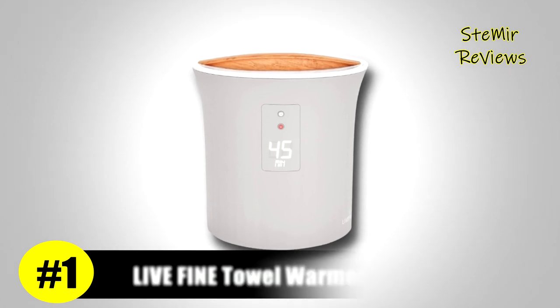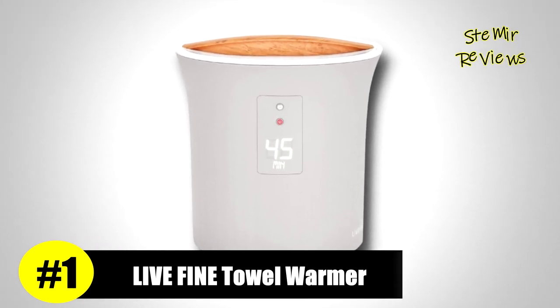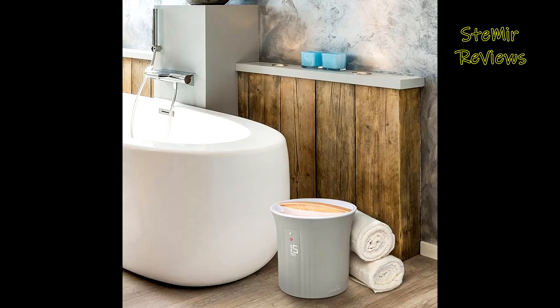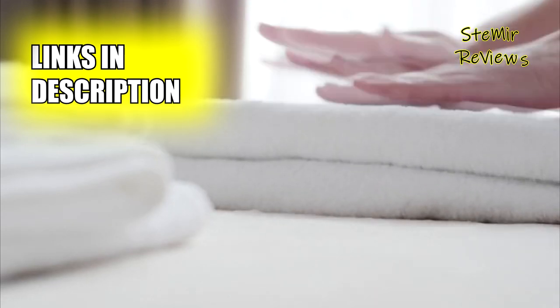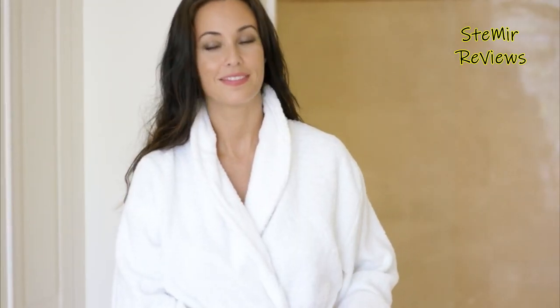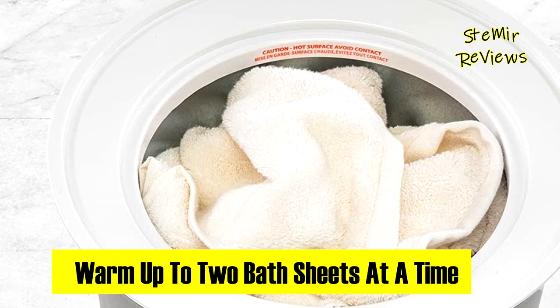Live Fine emerges as the epitome of innovation and quality in the realm of towel warmers, setting itself apart with meticulous design and unparalleled functionality. The bucket-style towel warmer from Live Fine transforms every cotton item into a comforting embrace against chilly air. This spa-quality gadget accommodates up to two towels simultaneously, ensuring a constant supply of perfectly warm towels.